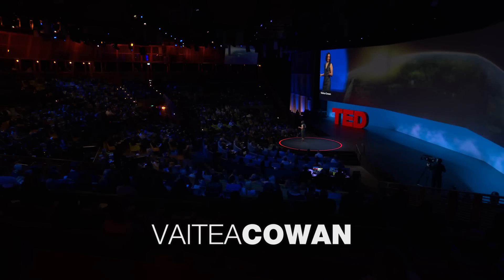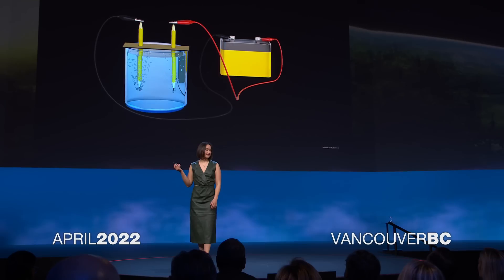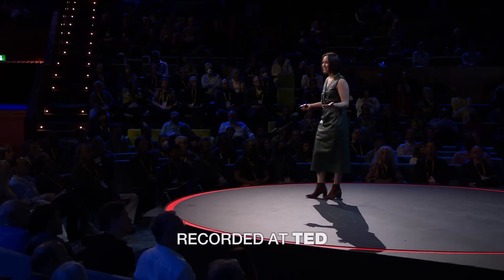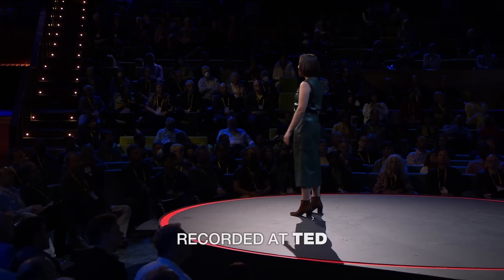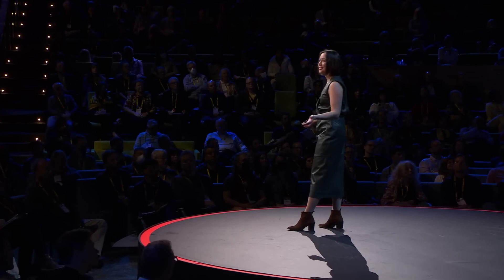We're going on a field trip together. We're going back to middle school, to chemistry class. Do you remember this? It was an experiment we did with salt water, a battery, and two pencils. The reaction you witnessed then is a key to tackling climate change. Yes, at 14 years old, we already knew. And today, we have the means to replace fossil fuels with green hydrogen.